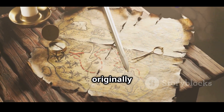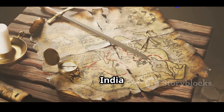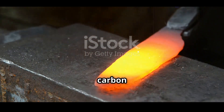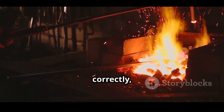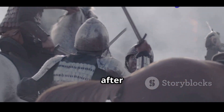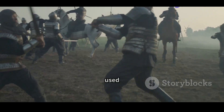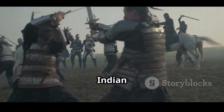Damascus steel was originally made from a material called Wootz steel, imported from India and Sri Lanka. This crucible steel was high in carbon and produced under precise conditions. When forged correctly, it created blades of extraordinary resilience. These weapons became highly sought after across the Islamic world from Persia to Syria, and were used in iconic battles by Saracen warriors, Ottomans and Indian kings.